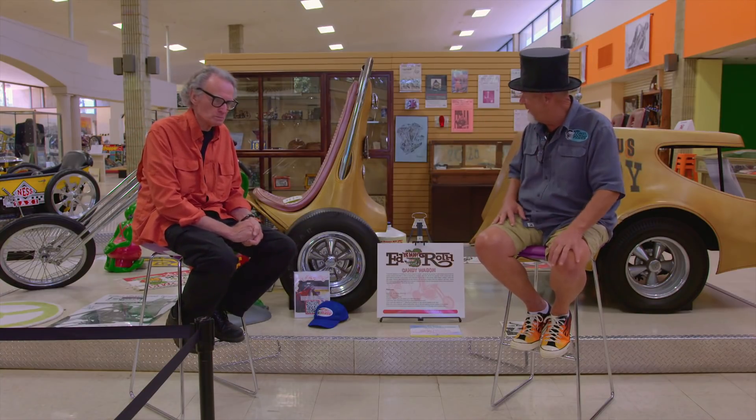I was born in '55, the year of the greatest Chevy, and my dad, Big Daddy, was born in 1932, the year of the best Ford ever. I told dad that later on in life — I said, 'Best Ford, best Chevy.' He goes, 'That's the way it should be.'